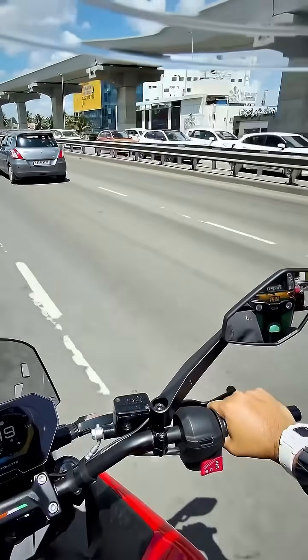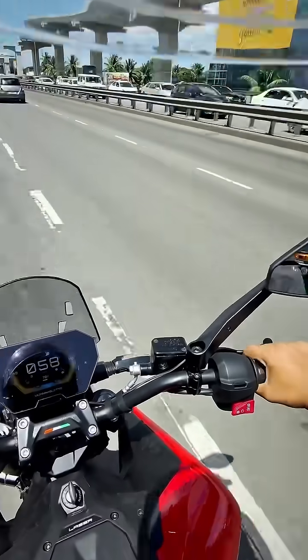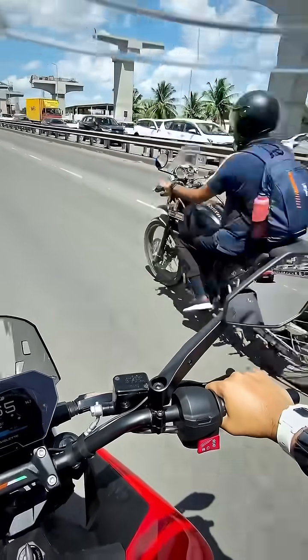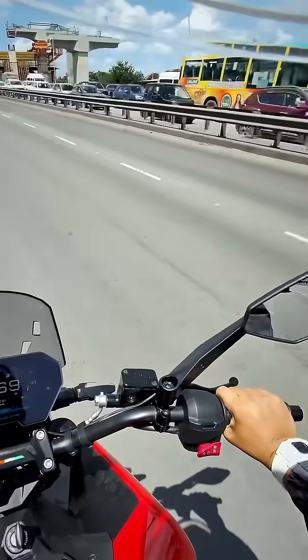I've got my right side indicator on and I'm trying to do a lane change. What you see is the real-time alert showing who's approaching me beyond my viewpoint in the mirror. That bike came out of nowhere — and now the coast is clear.